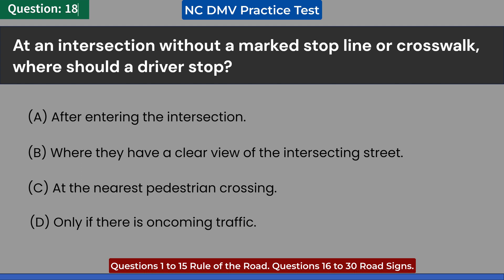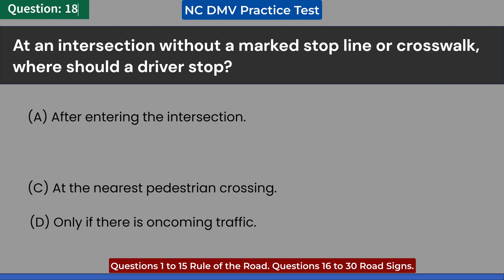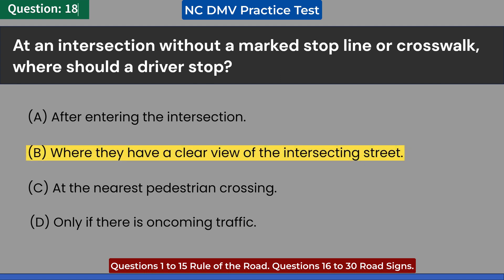D. Only if there is oncoming traffic. Answer: B. Where they have a clear view of the intersecting street.